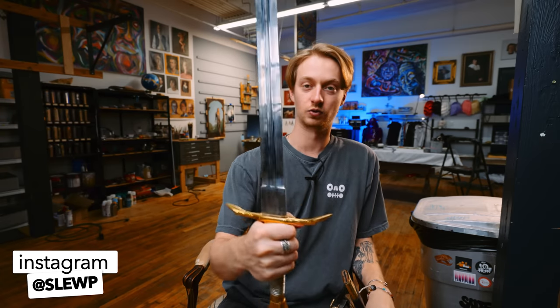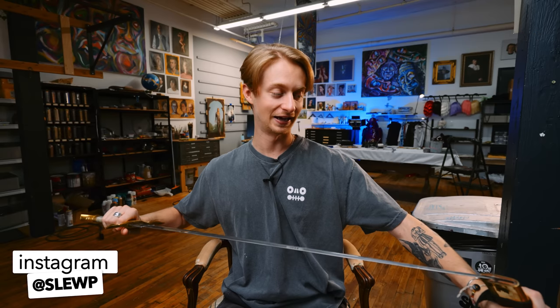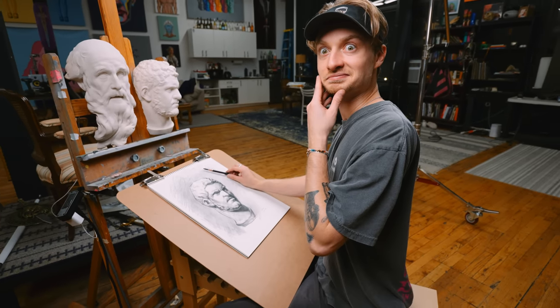Welcome back to the studio — if you're new, I am Slew. I got this new sword, it's really heavy and really sharp, really wonderful. But today we are drawing some epic plaster casts that my new friend made — Justin Kendall.